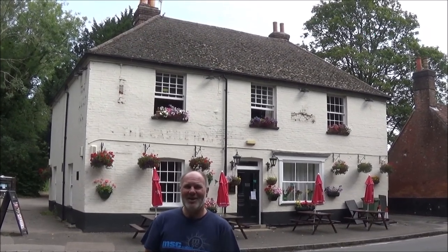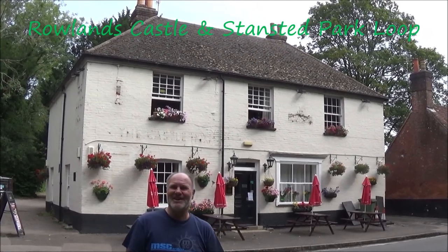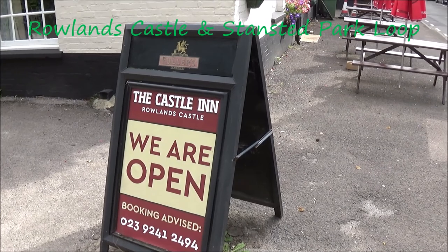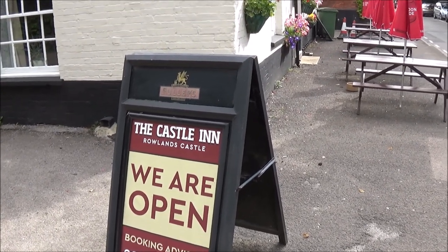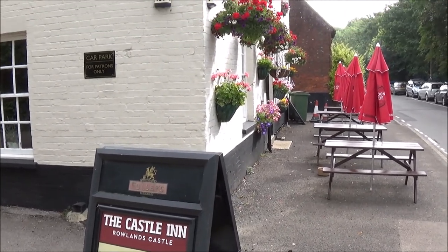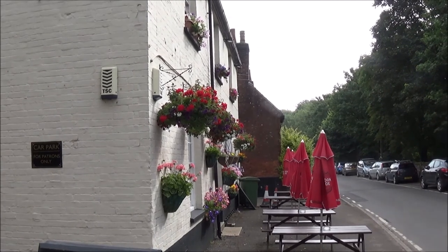Hi, I'm Rob and today we're at the Castle Inn in Rowlands Castle. You may have noticed there are no signs up to say it's the Castle Inn — that's because they're all being replaced at the moment, brand new ones, and the pub painted.